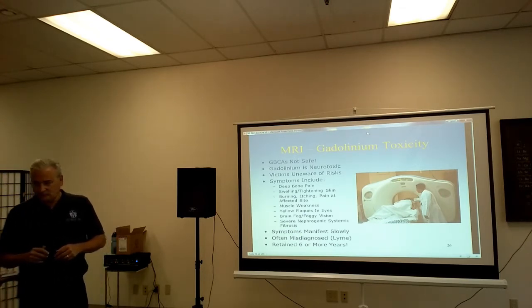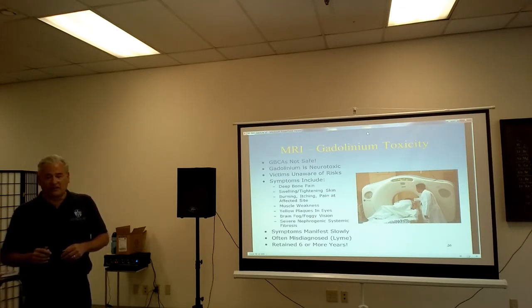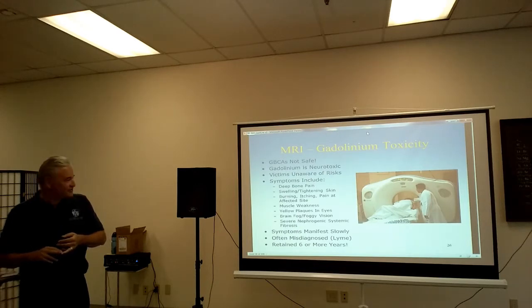Regarding whether GBCA is kept discreet — it'll do some, but unfortunately a huge amount of the chelated gadolinium is being released, and it's actually winding up in the bone, the brain, and tissues. So it's not being totally eliminated. It's lasting — it's being retained — for six years or more.